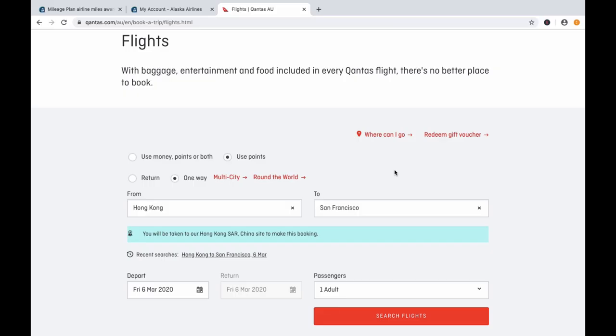Next we're going to talk about how to redeem those Alaska Airlines miles. Before we go to the Alaska Airlines portal, I want to remind you that for some partners — such as Cathay Pacific and LATAM — you cannot book online. Instead, you need to phone Alaska Airlines, provide the availability, and complete the booking over the phone. To find availability for Cathay Pacific and LATAM, you can use a partner like Qantas, which is one of the most popular tools people use for this.